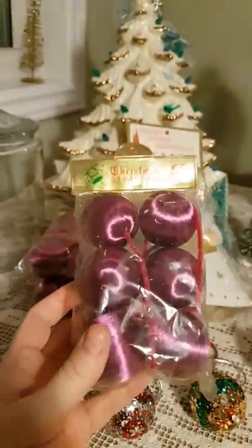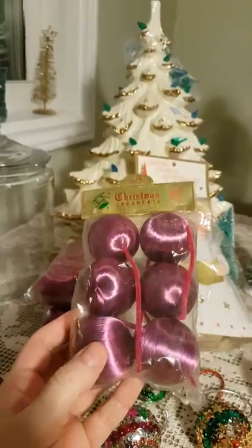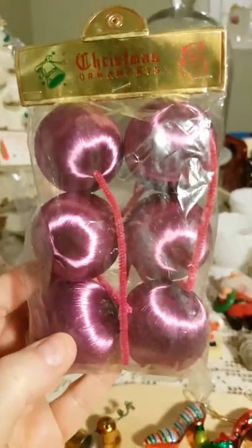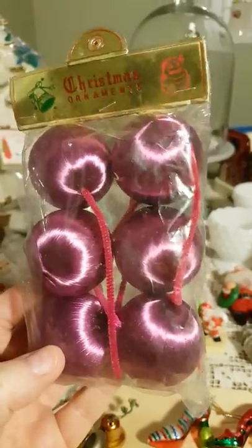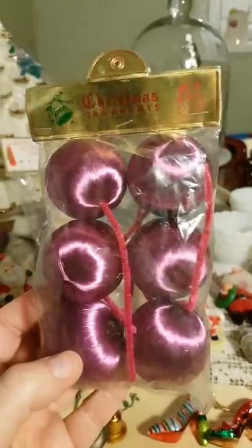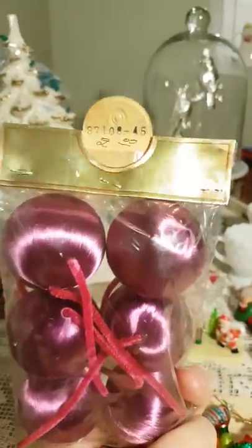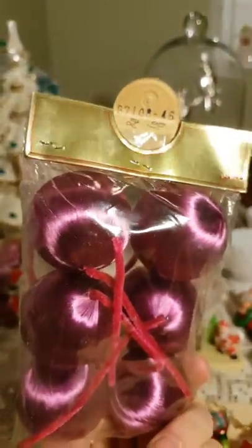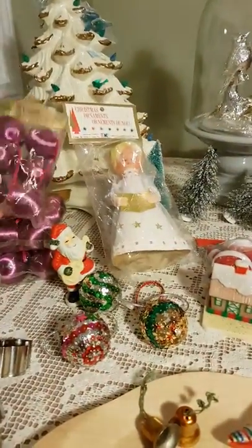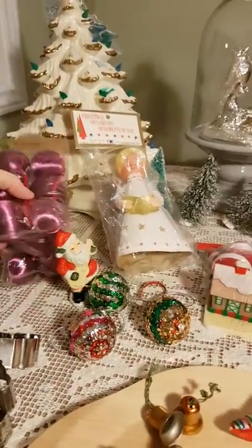My husband would say satin balls are not vintage, but look at these — the packaging is old, and they're on a pipe cleaner. I think somebody was trying to sell these for $2 a pop; I certainly didn't pay that much for them. I got three packages of those.